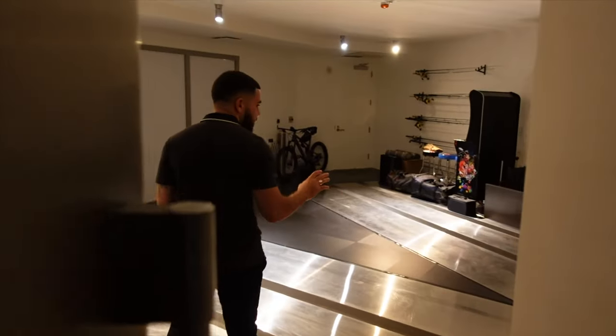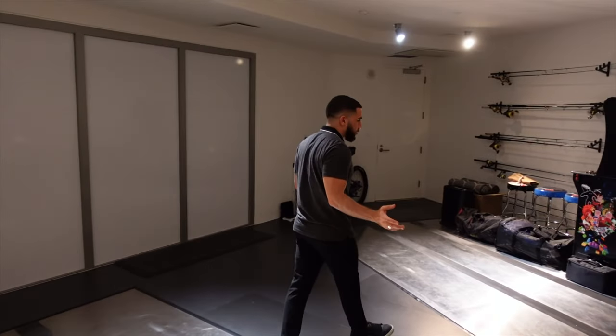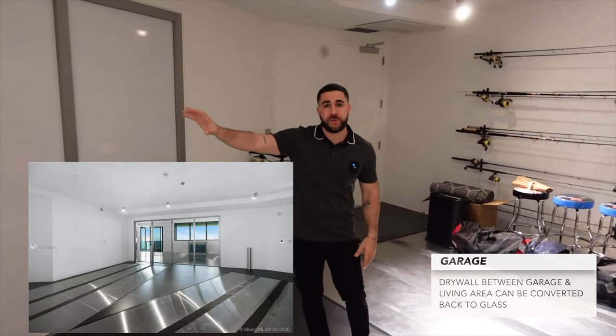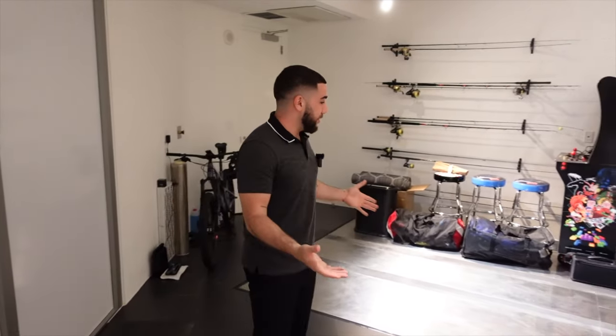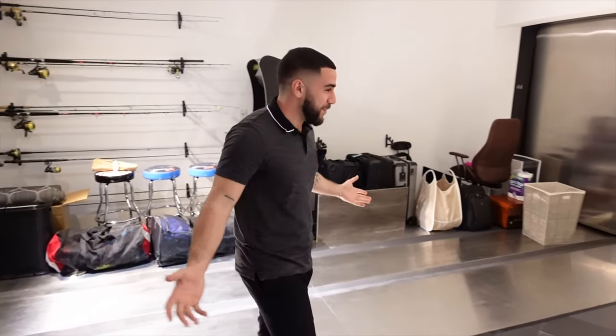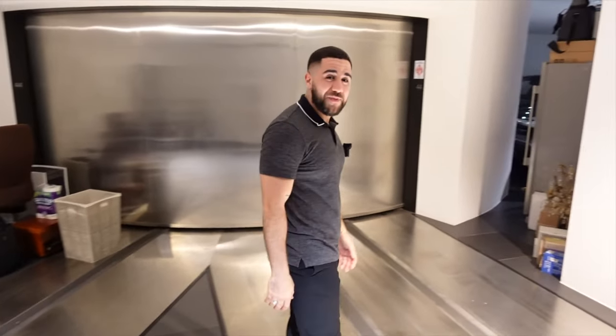The other two cars are on this side — right now they're using it partly for storage. This is usually in the living room in other units, but in my opinion not seeing your garage in your living room is really cool; it becomes like a private showroom. You also have two more spots downstairs in the building, so you actually have a total of six-car garage space in this property alone.